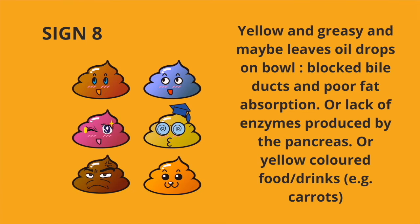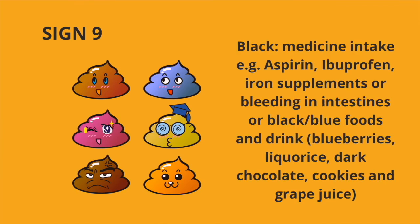Or it could simply mean you've eaten lots of yellow coloured food and drinks such as carrots. Sign number nine, black poop. This could mean certain medicine intake such as aspirin, ibuprofen, iron supplements. Or it could mean bleeding in the intestines. Or it could mean a large intake of black or blue foods such as blueberries, licorice, dark chocolate, cookies and grape juice.